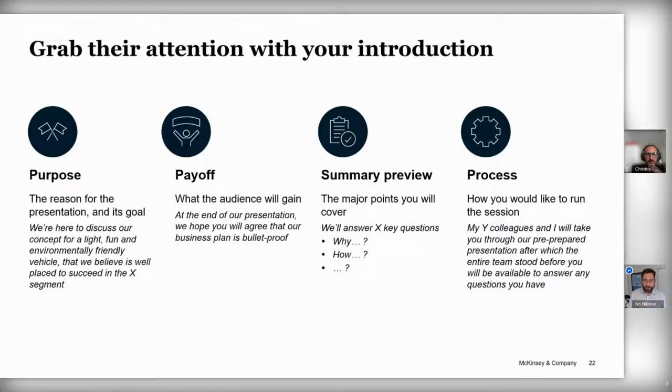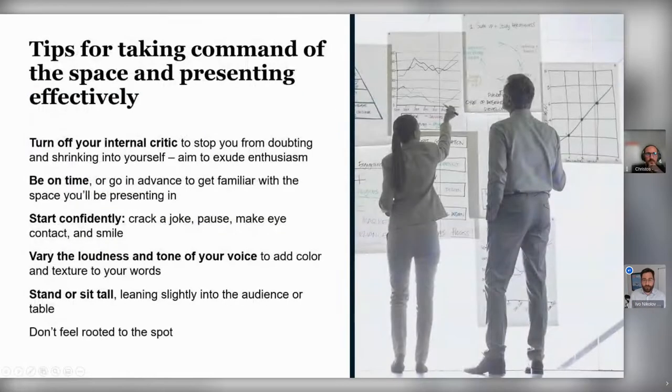One final point on delivery: varying your tone of voice and being able to use the space and move around — you have the advantage of multiple presenters. Listening to a couple of different voices is always nicer than one voice the whole time. By having different presenters, the audience's attention is moved around, you can move and use the space as you wish, making it a more engaging experience for them.